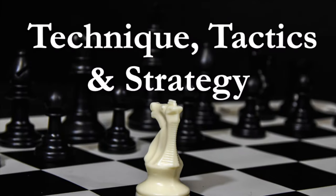Strategy, tactics, technique — they all work together or they don't work at all. In part one of this series we'll focus on strategy, in part two we'll consider tactics, and in part three we'll see how technique ties it all together.